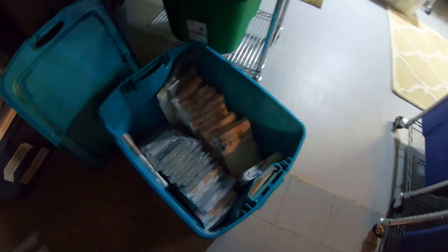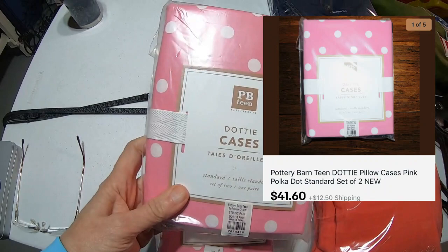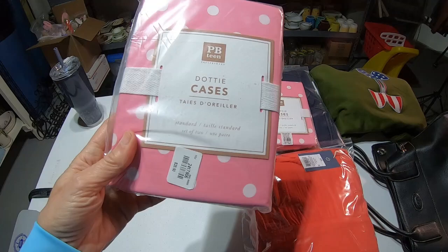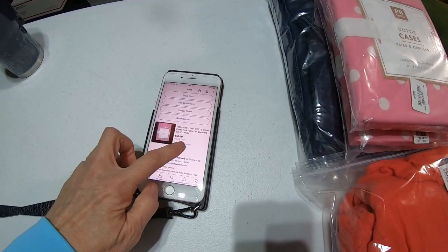So the two of them — $41.60. I hate even saying what I pay for Pottery Barn in case the buyer is watching, it seems a little bit crazy. But I'll show you this — it's $28.50, that's what the store would normally charge for the set of two. And the buyer bought them.